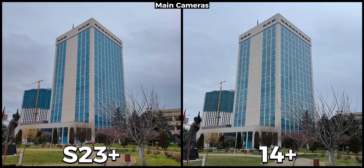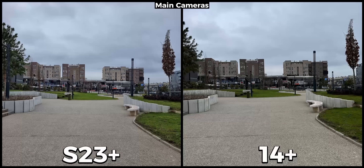Starting with some samples with their main cameras, and as per usual every daylight picture is taken in auto mode without adjusting any of the settings. When looking at these samples we can immediately notice that they are both really good and similar to each other. There are however differences and I am going to tell you what I found.